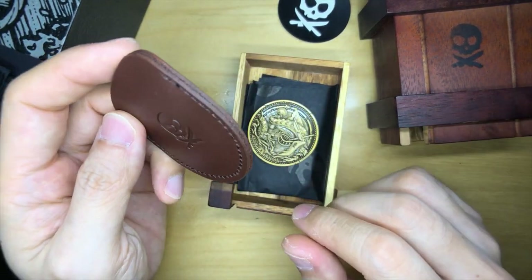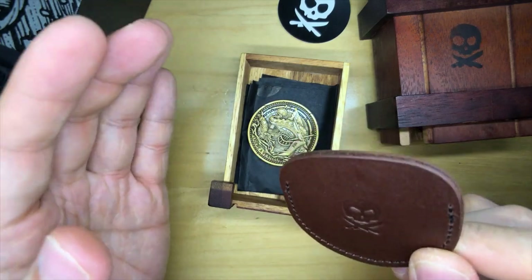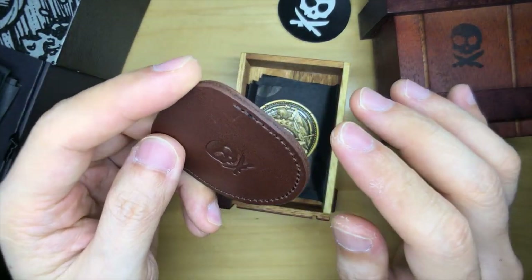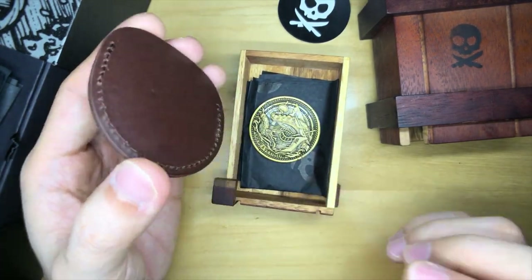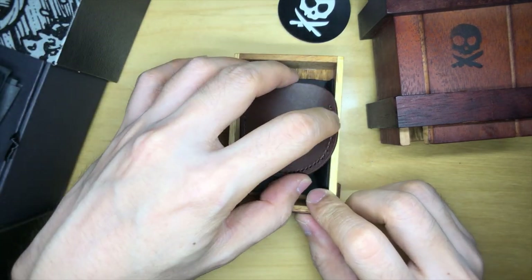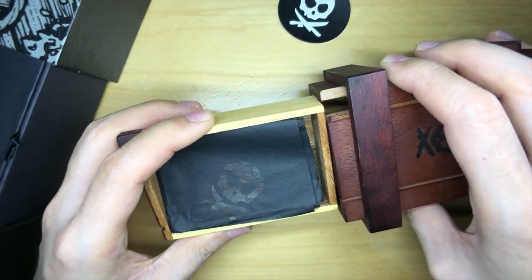EDC Vault kind of indirectly caused me to purchase this. If not for him I wouldn't have known about it, and if not for him I wouldn't have known there was a drop — when he shared it with us it was literally just 20 minutes before the drop went live. I checked back on the website a day later and it was sold out. This is apparently the last run of the Kraken V2 coin, so I guess I'm a proud owner of one of these now.